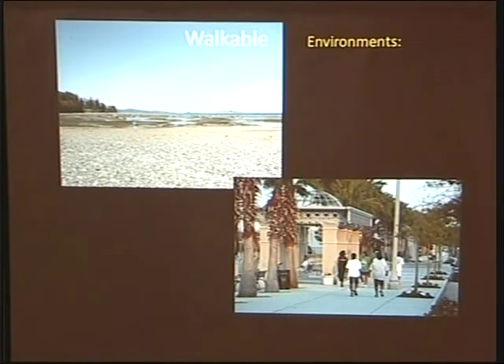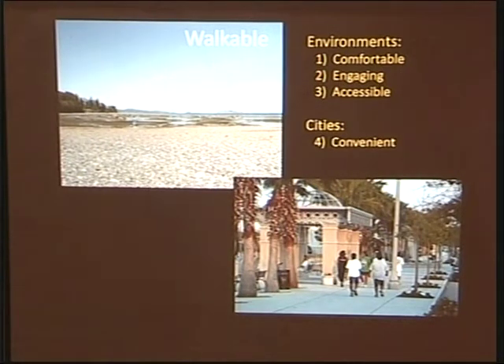We want our streets to be walkable, but what does that even mean? There's a beach which is walkable, and there's an urban waterfront which is walkable. The minimum criteria for walkability: it's comfortable, you feel safe, it's engaging and can hold your interest, and it's accessible. But that's not enough for a city — things need to be convenient, land uses need to be mixed so you can get what you need fairly closely, and they need to be connected, with multiple routing options between different things.